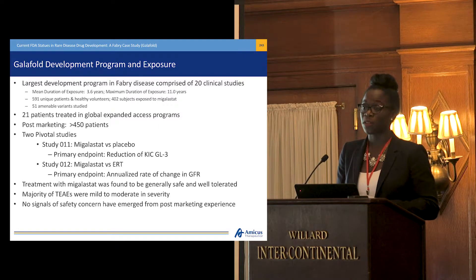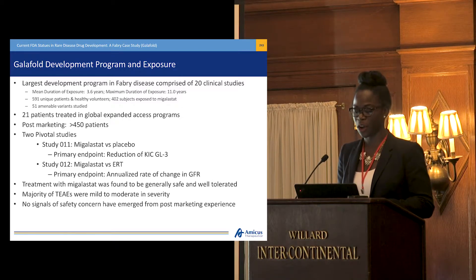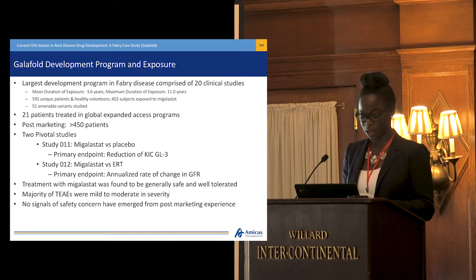We conducted two pivotal studies in our clinical development program. The first, Study 011, was Migalastat versus placebo, with the primary endpoint being the reduction in KICGL3. The second, Study 012, was Migalastat versus ERT as the active comparator, with the primary endpoint being the annualized rate of change of glomerular filtration rate, otherwise known as GFR. In all of our clinical studies and in the post-marketing setting, Galafold is found to be safe and generally well-tolerated, with no signals of safety concern in the post-marketing setting thus far.